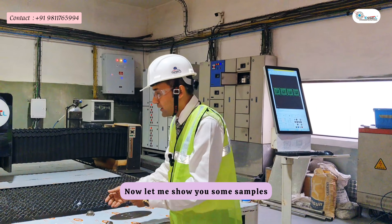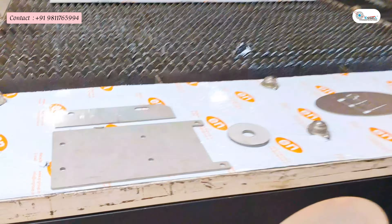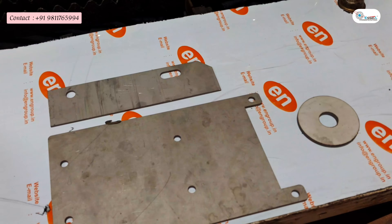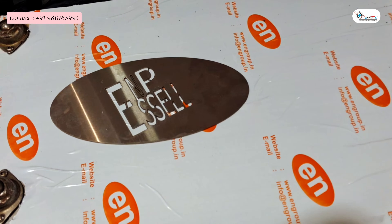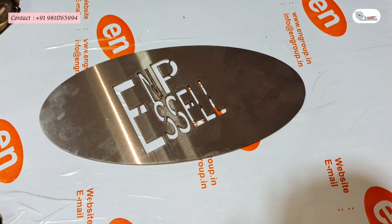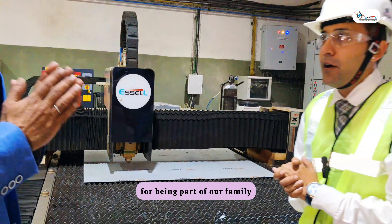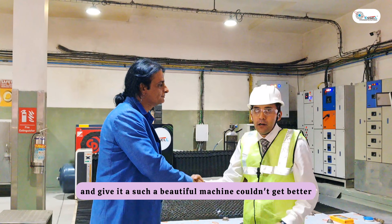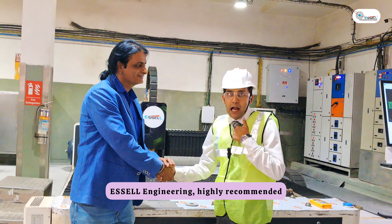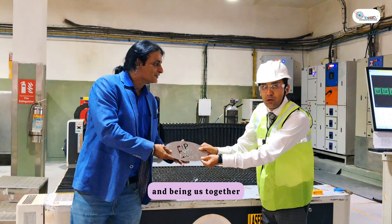Now I will show you some samples that we have cut on this machine. Thank you, Harishji, for being part of our family and giving us such a beautiful machine — couldn't get better. As an engineer, I recommend it. This is to our partnership and bringing us together. Thank you.